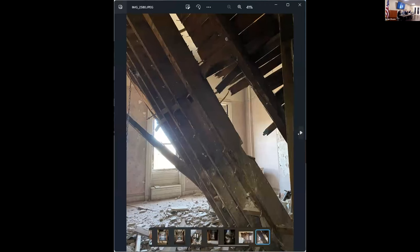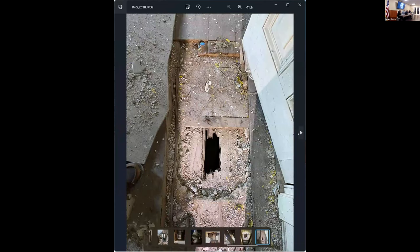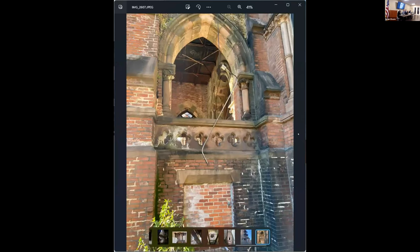And this is what happens when it's neglected. This is the outside stairs. We also figured in the adaptive reuse to rebuild these stairs as a means of egress.